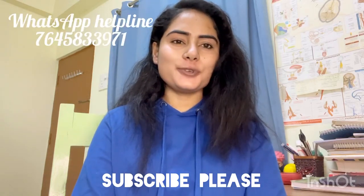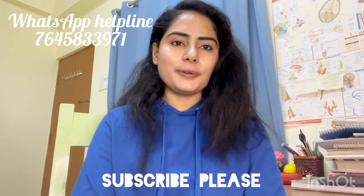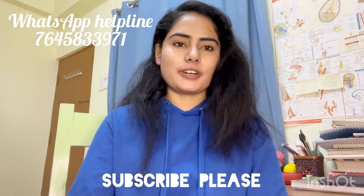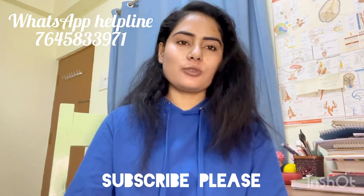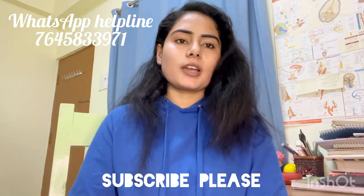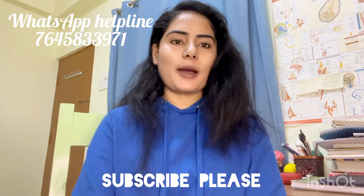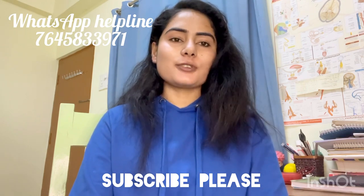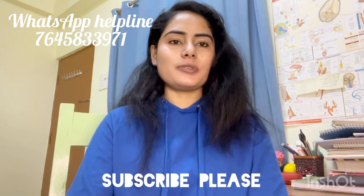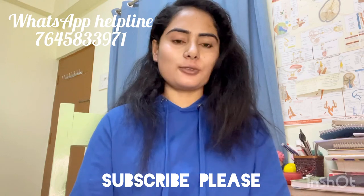Hello future doctors, welcome to my YouTube channel. Today we will discuss Darbhanga Medical College, DMCH, which is a government medical college. We will talk about the cut-off, fee structure, campus, patient flow, and all details about DMCH. If you haven't subscribed to our channel, subscribe and press the bell icon for more information about colleges.